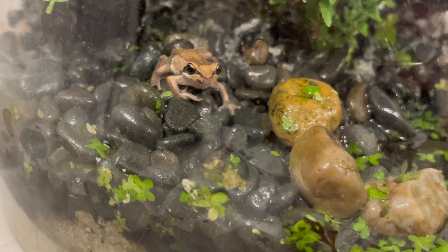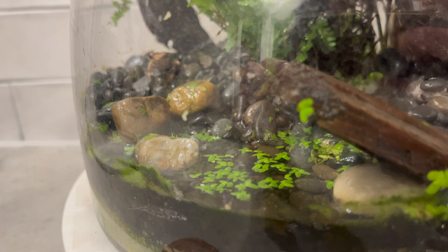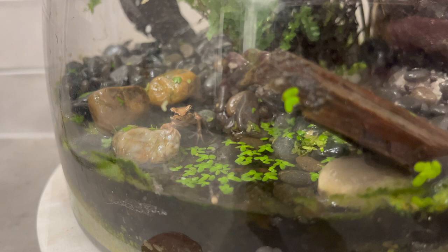Whistling tree frogs are nocturnal by nature, so they'll spend the majority of their day resting and become alert and active at night. In the daytime, if they're hungry enough, they will hunt for insects, but they're not the most graceful hunters in the light, as you can see — really struggling to get close to the flying insects. In the evenings, though, they are almost cryptic-like.